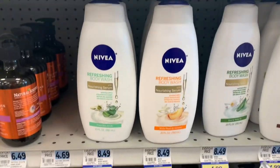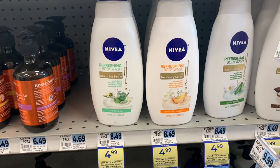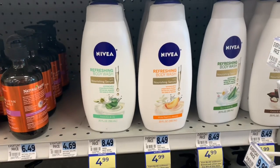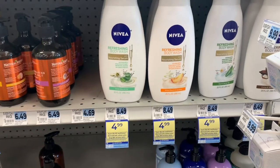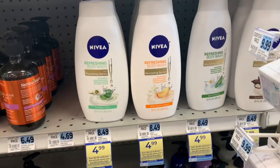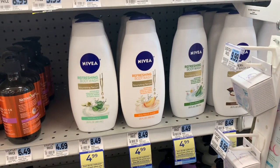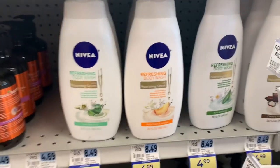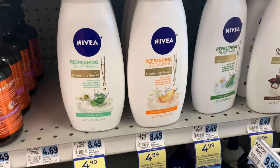Awesome deal on the Nivea this week — it's spend $15, get $4 back in bonus cash. There are printable coupons and insert coupons available. Just get over $15 and you'll get the $4 back; these are on sale for $4.99. There's also some lip care included in this deal, so check out your lip care section and get those coupons together. Most of the Nivea is included in this deal.